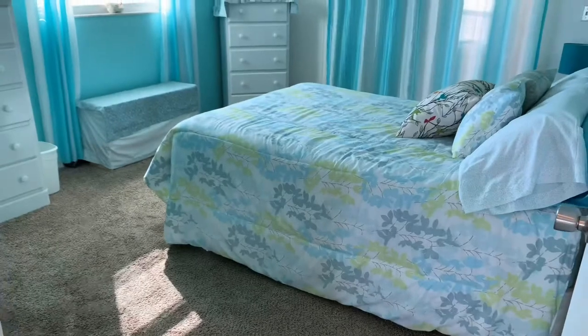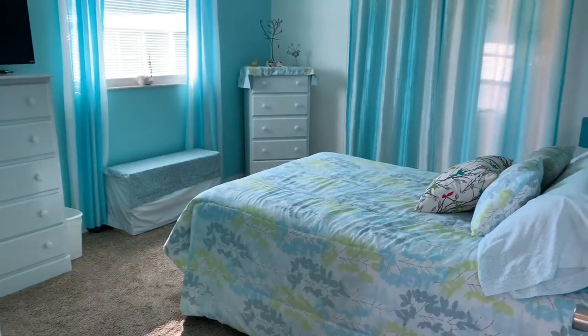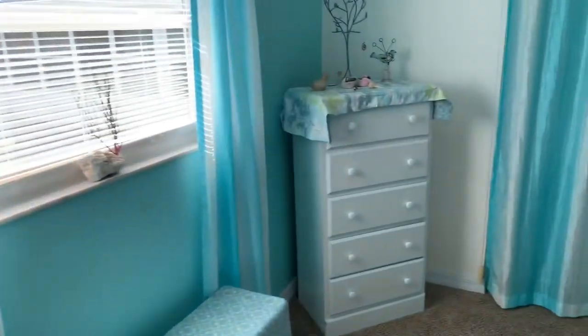The second bedroom is right here. This bedroom is carpeted and will accommodate a king-size bed. Currently there's a full with two dressers, and again, the furniture is included if you'd like it.